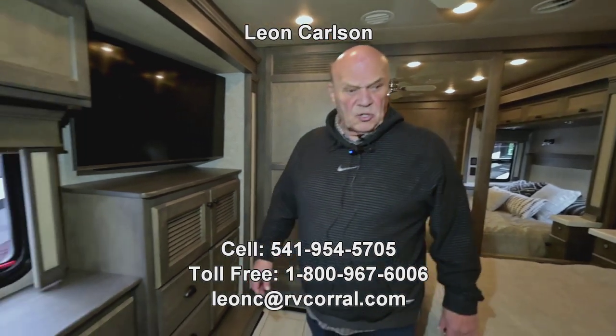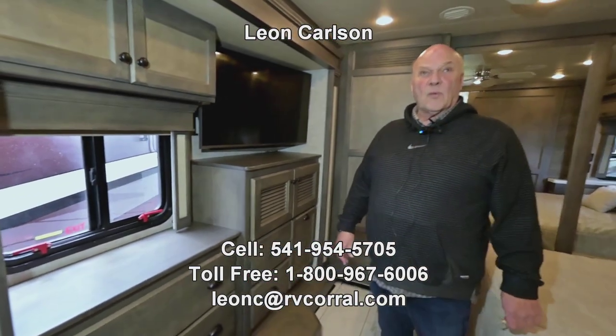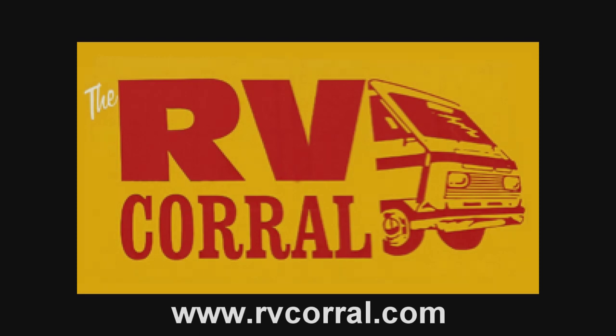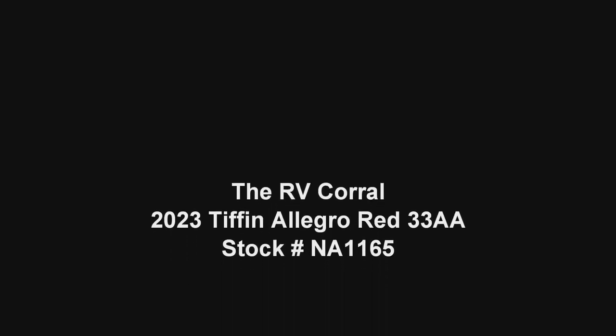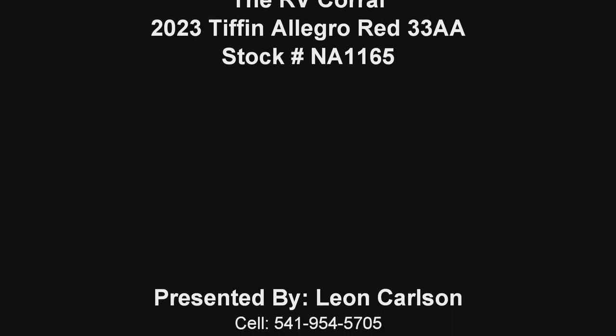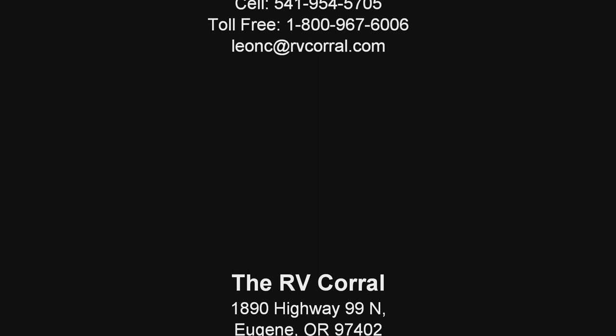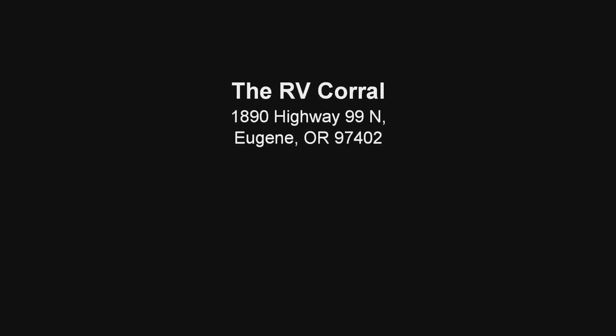If you're interested in this unit, please give me a call at 541-954-5705 and we'll discuss the things we need to. Thank you for viewing the video — I'll see you in the next one.